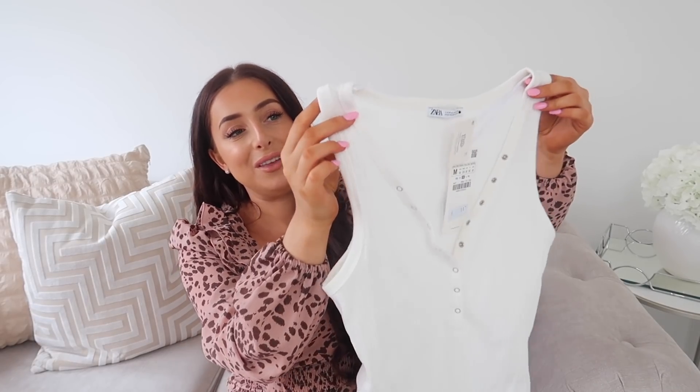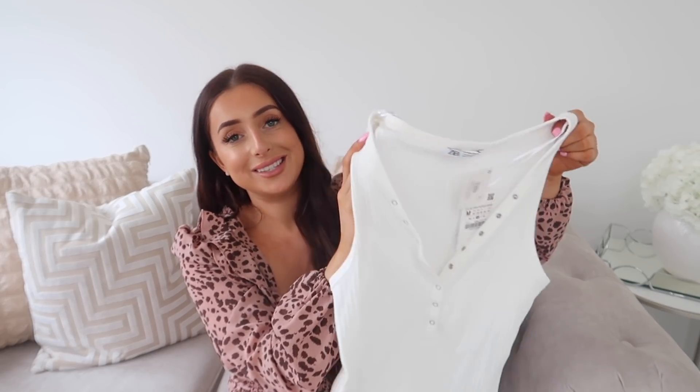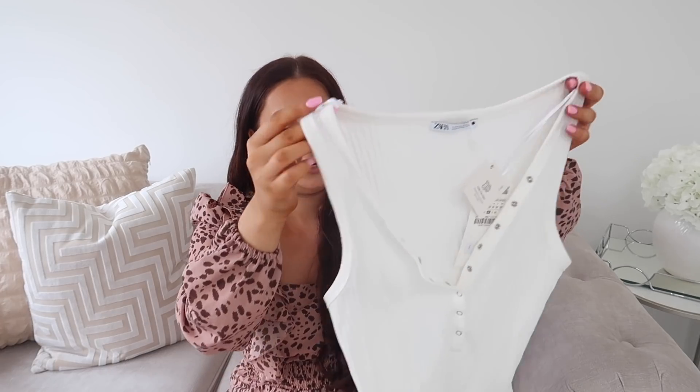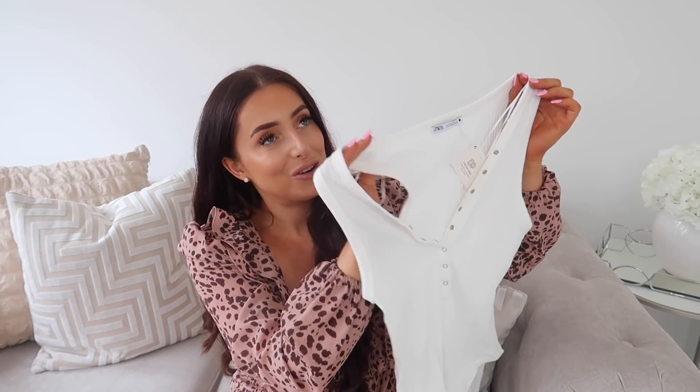So I also got it in the white as well — just an off-white, a tiny bit cream. This was the same price at £7.99. They're really thick, really lovely quality, and again just a perfect staple in your wardrobe. You cannot go wrong with one of these.